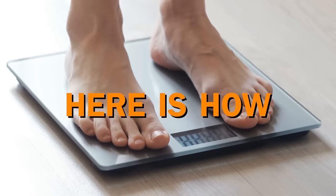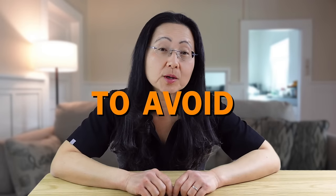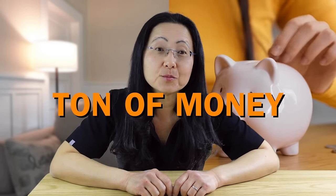Hi friends! Can't lose weight? Here's how to meal prep tasty foods to avoid processed foods, lose weight, and save a ton of money.